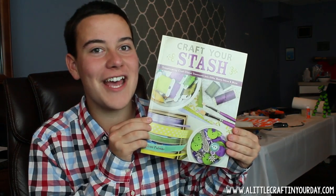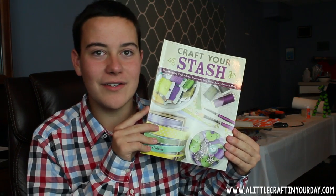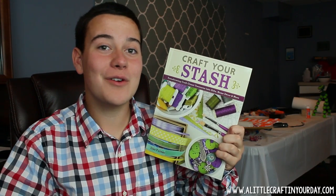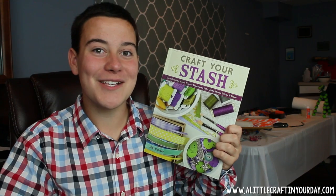But as always, be sure to give me a thumbs up, subscribe to the channel, and be sure to check out Lisa's new book, Craft Your Stash, at all kinds of different retailers. For more information about me, check out my website in the description box below. Determined to bring a little craft in your day, I'm Tanner Bell. Thanks for watching!